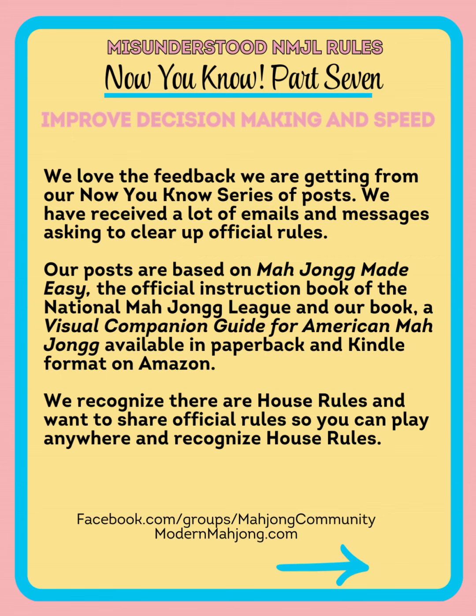Modern Mahjong's back with part 7 of our Now You Know series. This one's a little different because we're not specifically talking rules, but we're talking how to improve your decision-making and your speed. We love the feedback we're getting from this series, and we hope that you check out the replays on our YouTube channel. Our posts are based on Mahjong Made Easy, which is the official instruction book of the National Mahjong League, as well as our visual companion guide for American Mahjong, available in both paperback and Kindle. We recognize there are house rules and they can be a lot of fun, but we want to make sure you understand official rules so you can play anywhere.